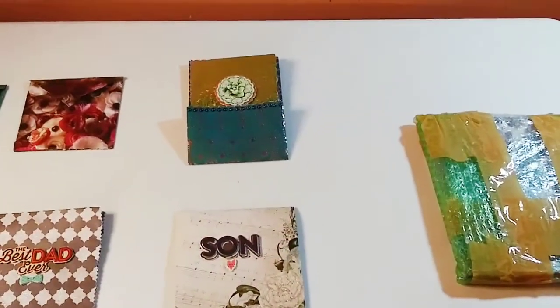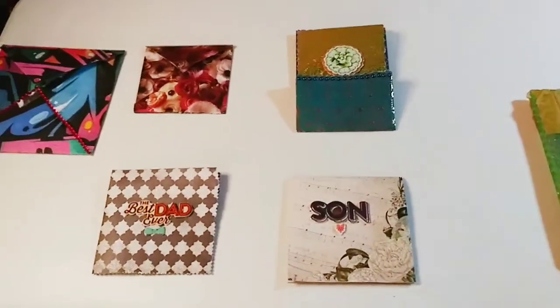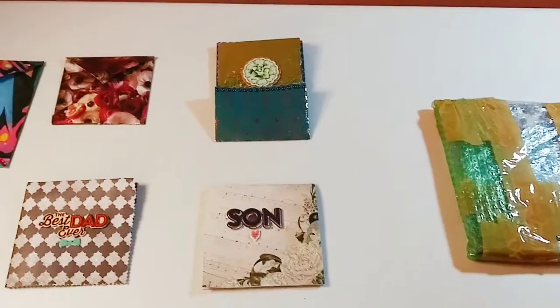Hi everyone, it's Marisa. Welcome back to my channel, Wet Paint Contemporary. How is everyone today? And if you're new here, welcome to my channel.